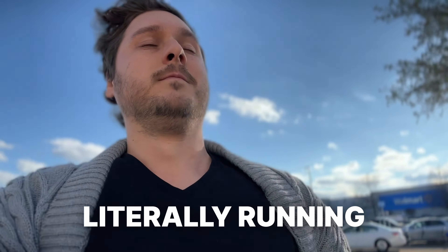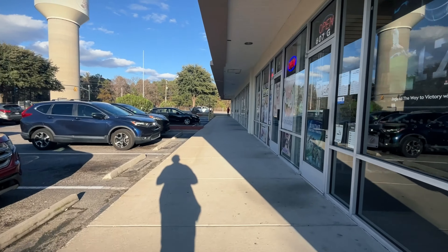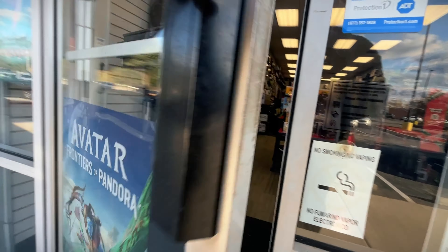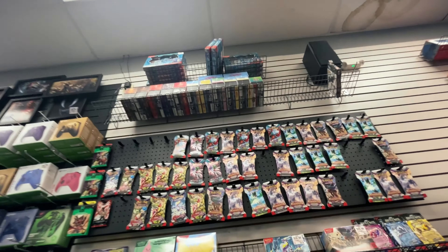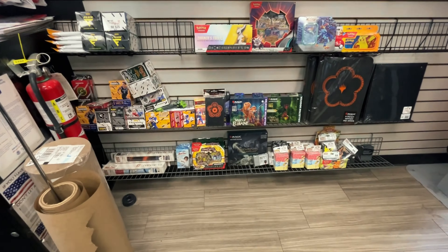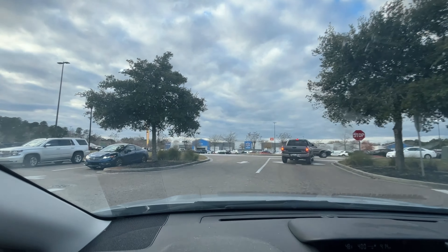There's also a GameStop over here. Let's run quickly over there and see what they have. Nothing crazy at GameStop, but now we are headed to another part of town with yet another Walmart and GameStop right next to each other. Let's go see what they have.